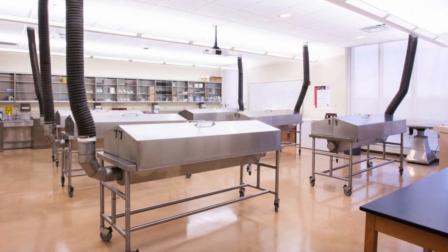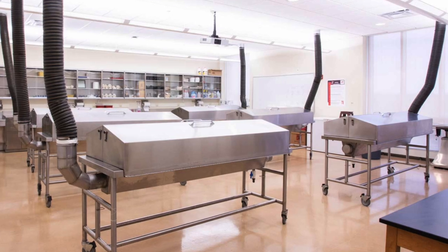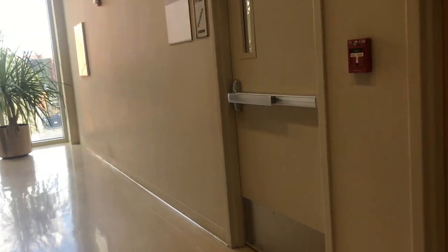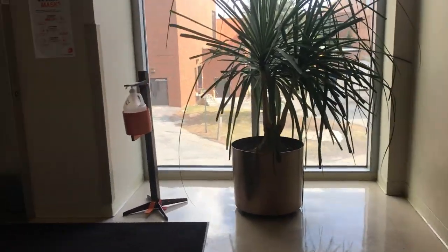One of the most unique lab spaces in this college is our cadaver lab. This is used for our physician assistant programs, biomedical science, and our medical illustration programs. Getting to use the cadaver lab as an undergraduate student is really unique to RIT, because typically students don't have that opportunity until they're in medical school.